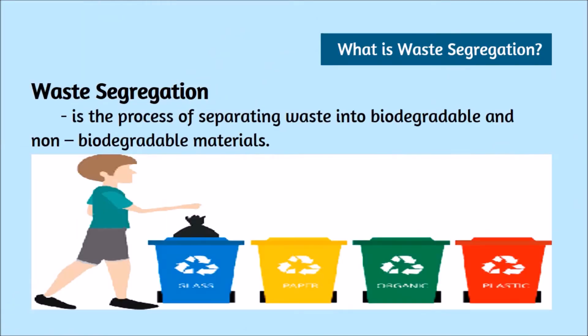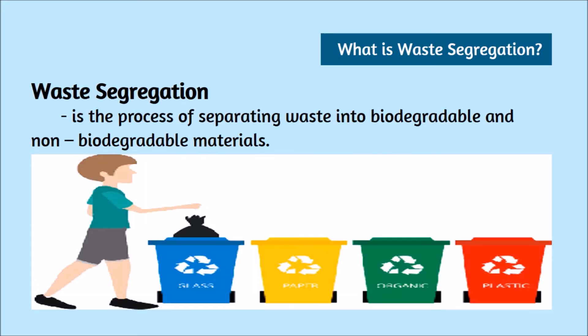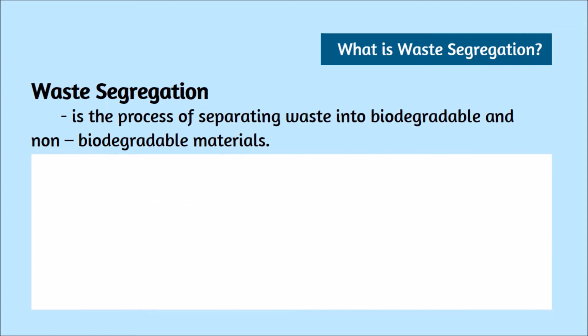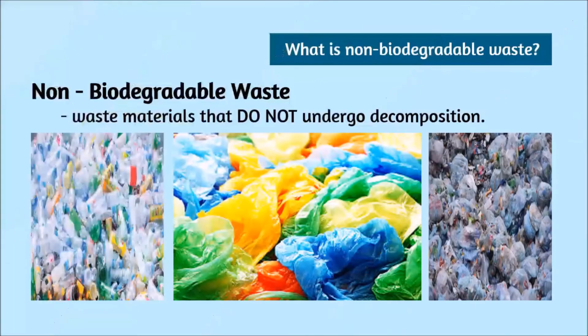What is waste segregation? Waste segregation is the process of separating waste into biodegradable and non-biodegradable materials. Biodegradable waste refers to waste materials usually from living things that may undergo decomposition. Non-biodegradable waste refers to waste materials that do not undergo decomposition.